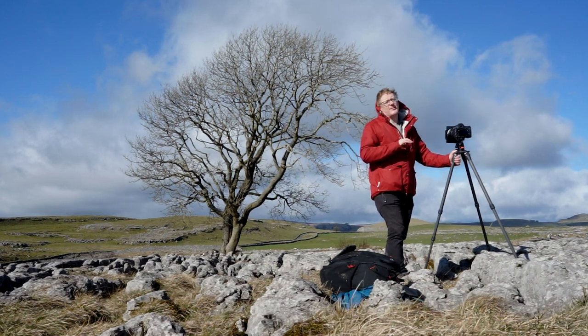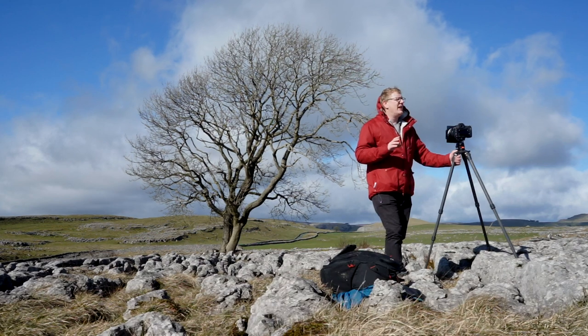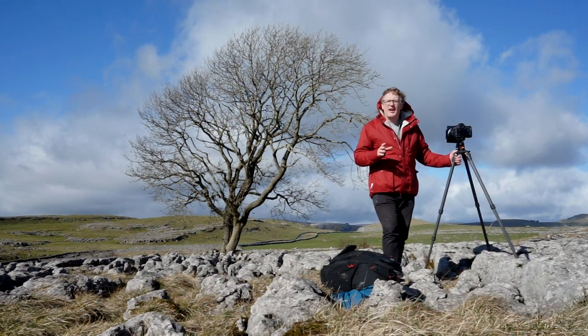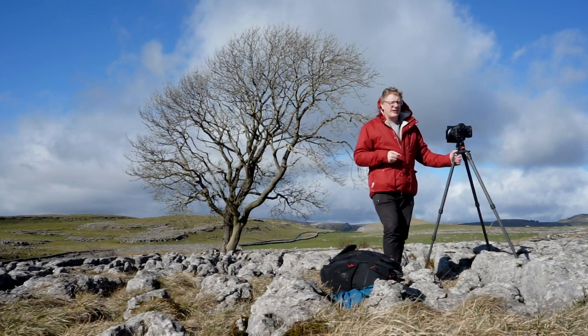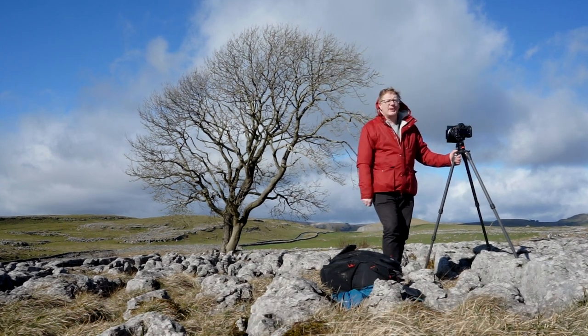It's not the best picture ever taken in the world of this tree — you can find many online — but I encourage you, it is one of the most photographed trees in the country. If you're ever in the area, make the effort to get up here and take a photograph of this lone tree at Malham. Until next time, I hope you enjoyed this video, and we'll catch you next time. Thank you.